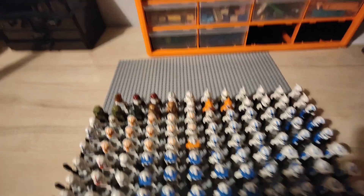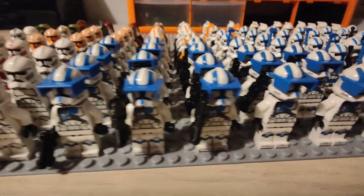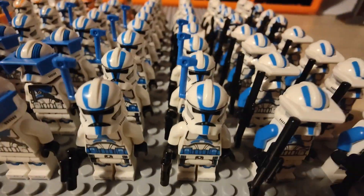There wasn't even that much. So thank you for watching, and here's a little look at all my clone troopers together on one platform. Bye.